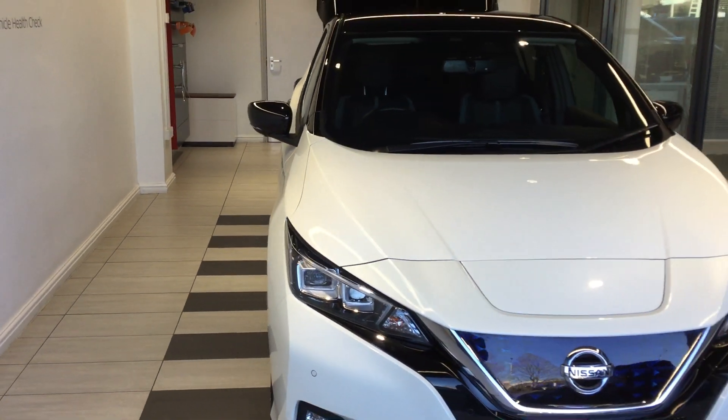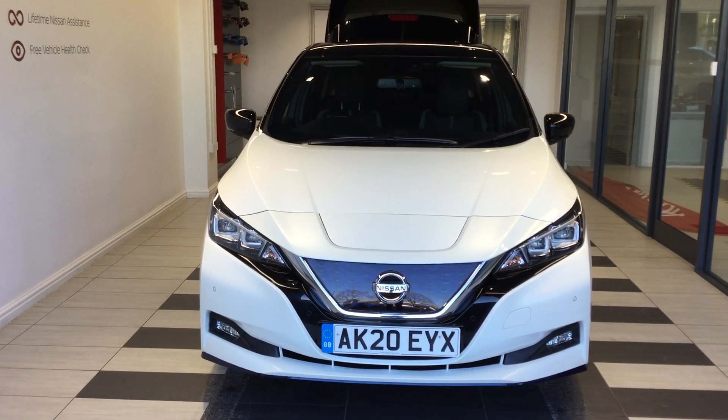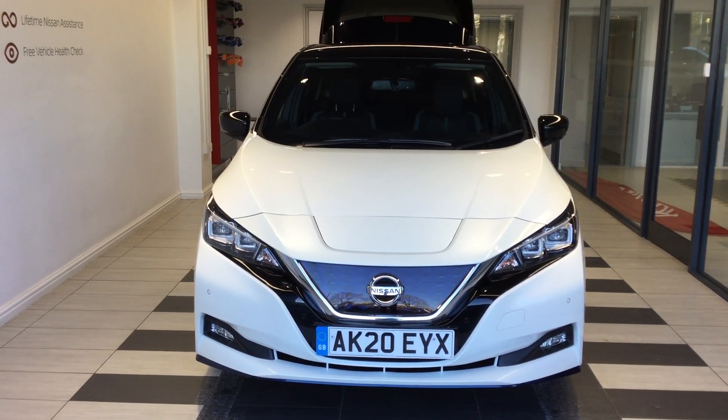If you'd like any more details on this vehicle then do remember to give me a call on 01733 267, and ask for Kurt from the used car sales team.